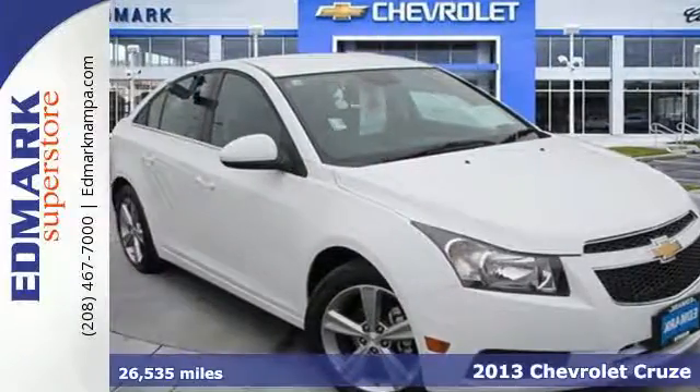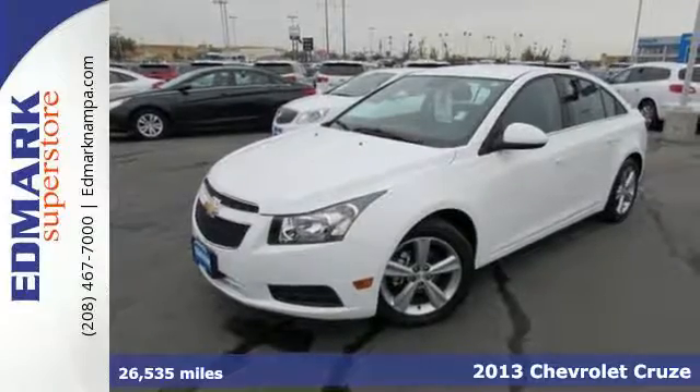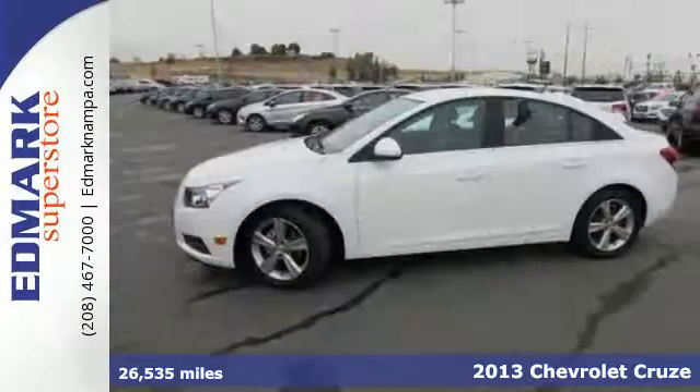It's a 2013 Chevrolet Cruze. You can call this a compact, but you wouldn't know it from the cavernous interior and cargo space.